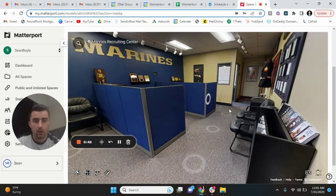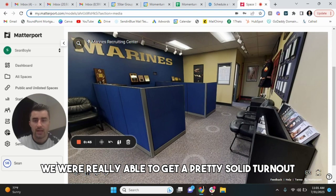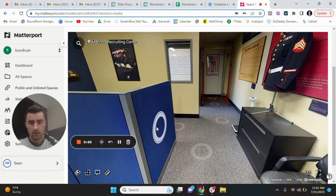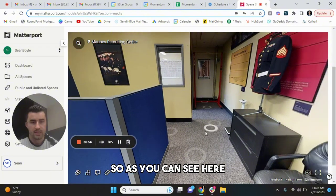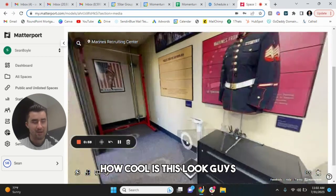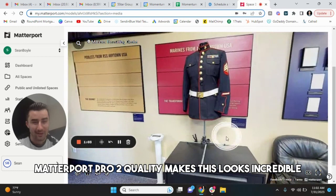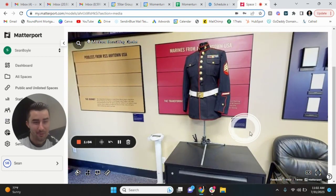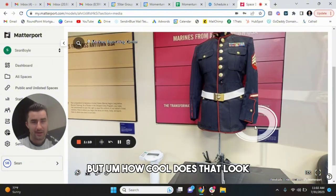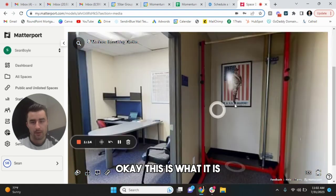Unbelievable. As you can see right here, we're really able to get pretty solid turnout. All this stuff right here looks absolutely fantastic. As you can see here, you have a fantastic uniform right here — you can check this out. How cool does this look, guys? Matterport Pro 2 quality makes this look incredible. How cool does that look? That looks really nice.